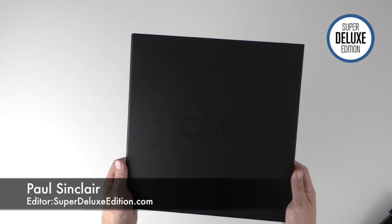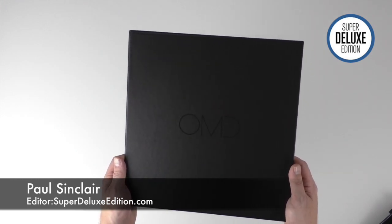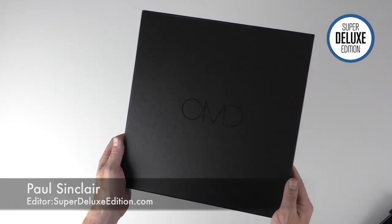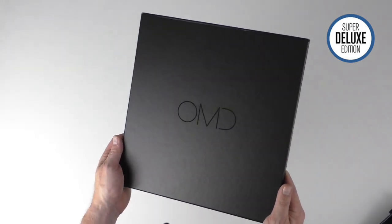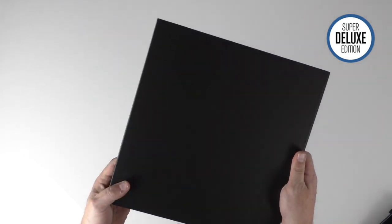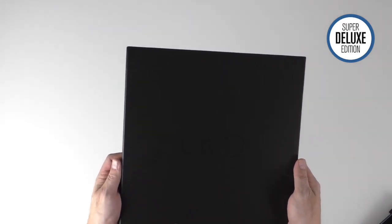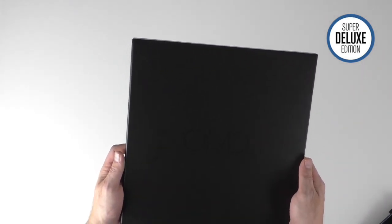Hi, this is Paul from Super Deluxe Edition and today we're going to look at the OMD box set. This is their new album - it came out about three weeks ago, it's called 'The Punishment of Luxury'. It came in a number of different configurations, so there are various colored vinyls, but the so-called top of the range is this deluxe book set or box set.